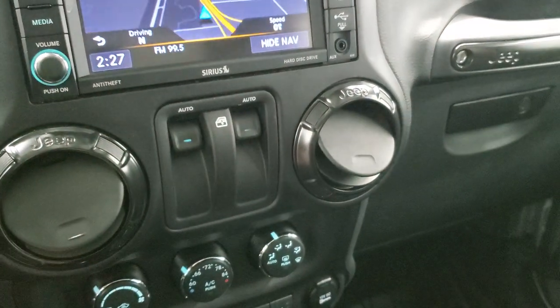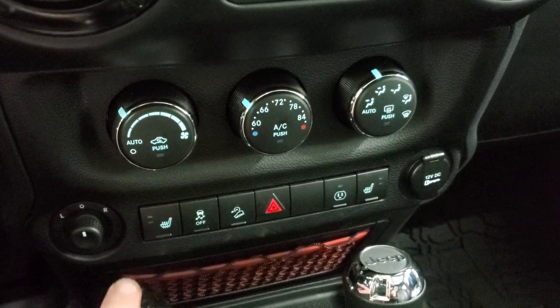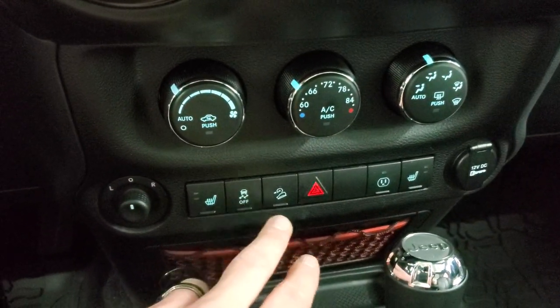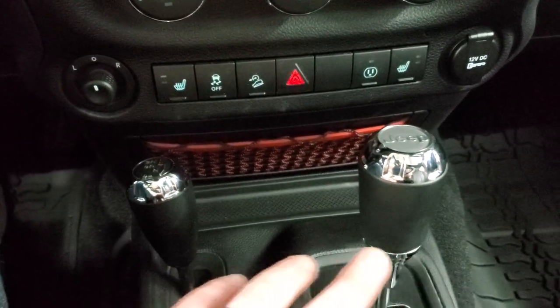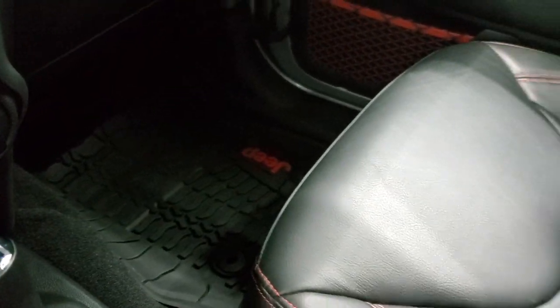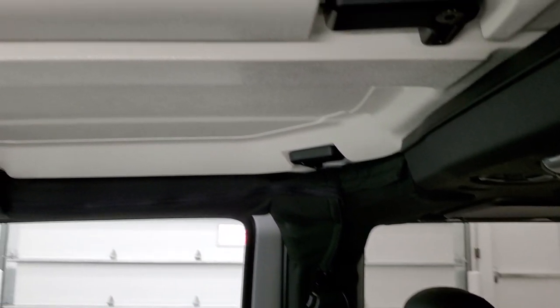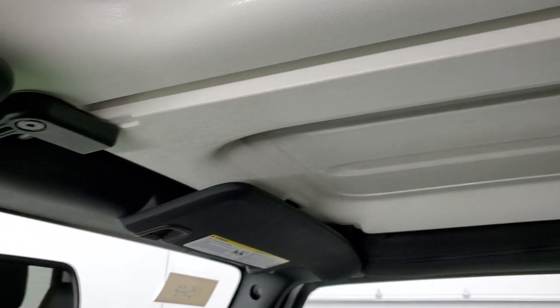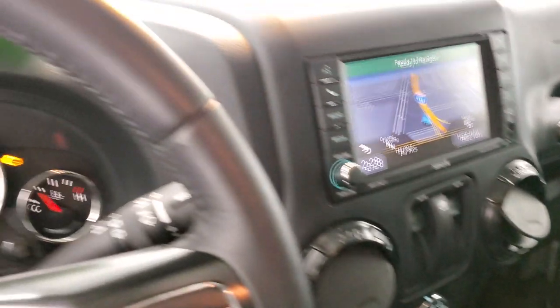You get the granite crystal inserts around the vents. Heated seats, stability control, downhill assist control, all of your normal climate controls, mirror control, 4x4 shifter, and a 5-speed automatic transmission. The passenger side floor mat and seat are in excellent shape — no rips or tears — and the headliner is in excellent condition as well. You do get a 115-volt 150-watt plug-in underneath there. We'll start it up and take a look under the hood.